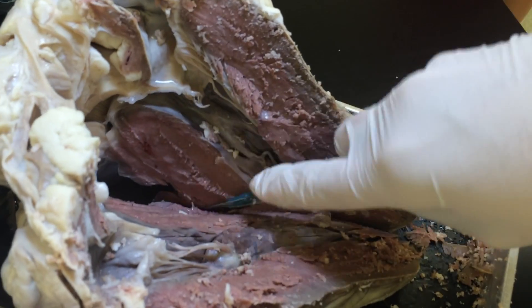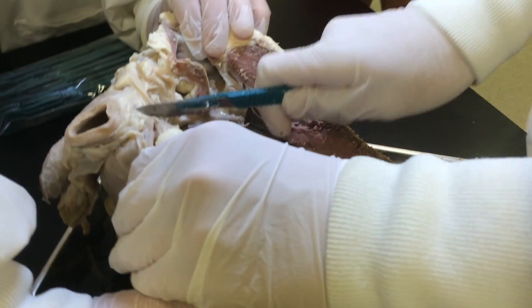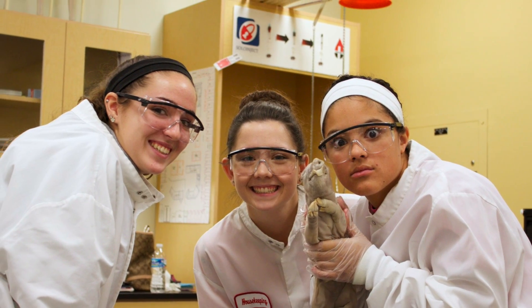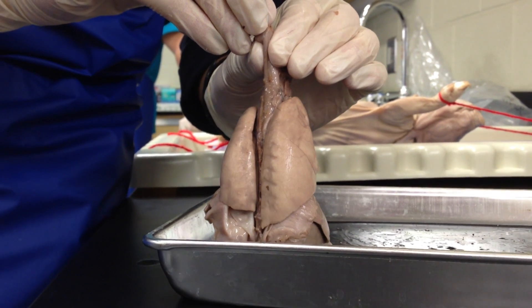Students have several opportunities to study anatomy through dissections and the results are powerful. They begin in 9th grade by dissecting a cow's heart and eventually will work their way up to dissecting an entire fetal pig in 12th grade.